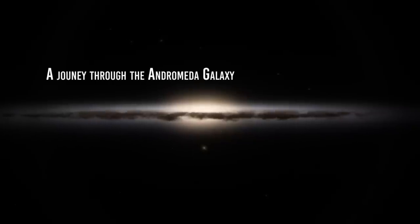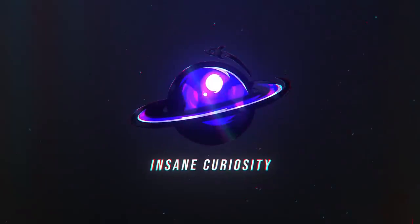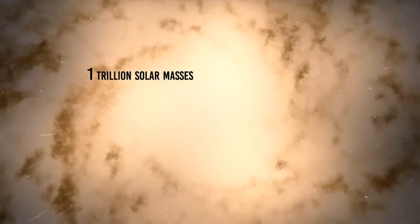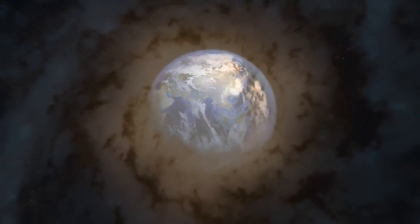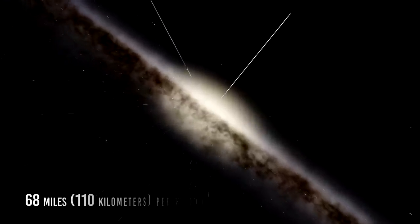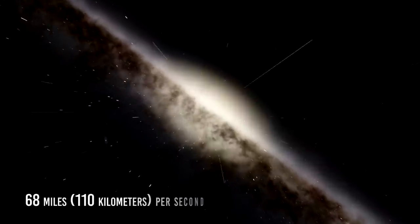A Journey Through the Andromeda Galaxy. Andromeda is a large spiral galaxy, a big monster of about one trillion solar masses. It lies about 2.5 million light-years away from the Earth, but this distance will shorten with time because Andromeda is moving towards us at the crazy speed of 68 miles or 110 kilometers per second.